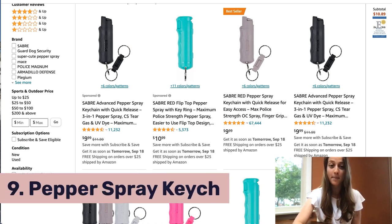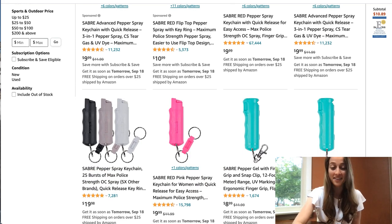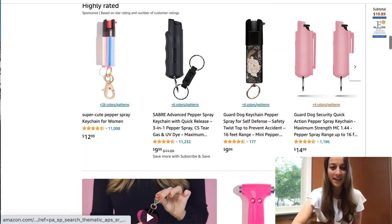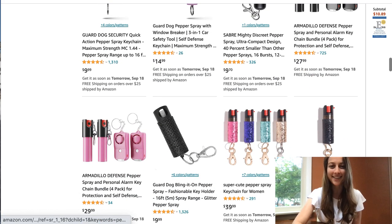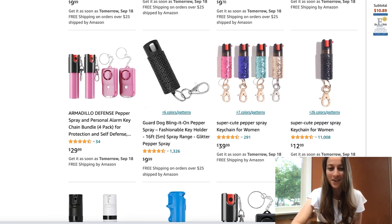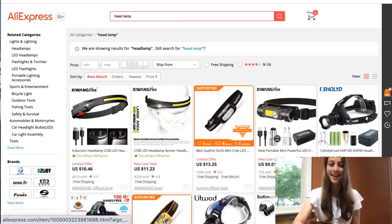Our ninth product of the day is pepper spray keychains. I actually carry one of these around — they're good to have and I think everyone should have one because you never know. You have a whole bunch of cute designs to go with because people like to make scary things seem cuter. The cuter versions are typically more expensive, which leaves room for more profit, but you can also go with lower ticket ones. Definitely list a whole bunch and test your market.